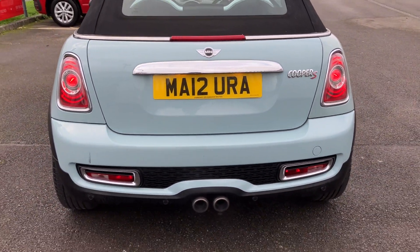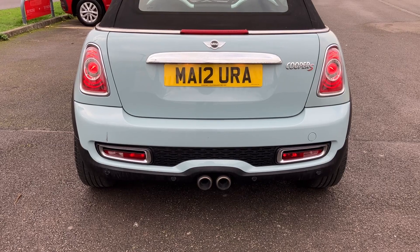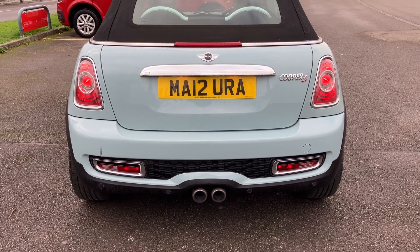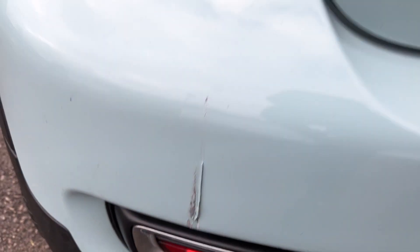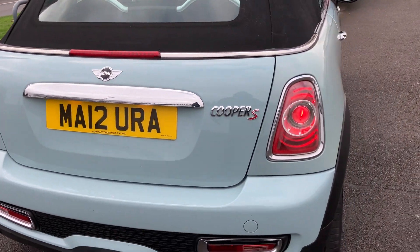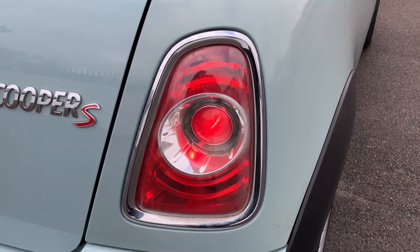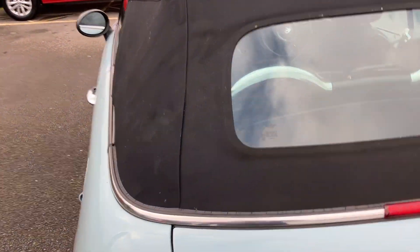Coming around to the back bumper, we've got parking sensors — they are faulty at the moment, but probably an easy fix I would imagine. The back end overall is looking nice and solid. There is a little bit of impact here on the rear bumper, but a simple fix for someone. The back end is looking very tidy, brake lights are looking nice and clean, no cracks jumping out at me.